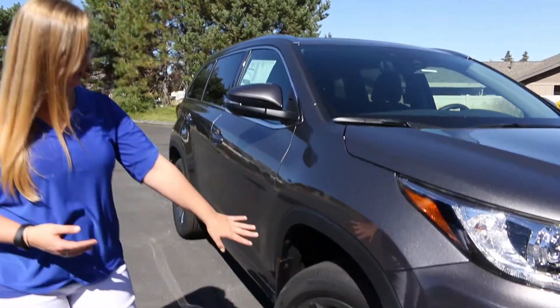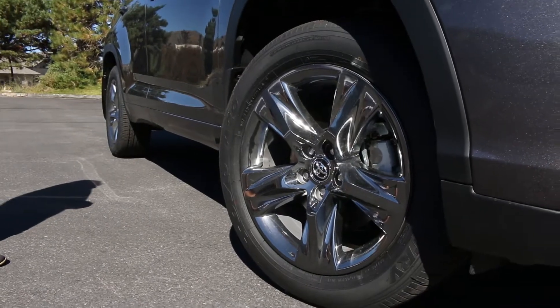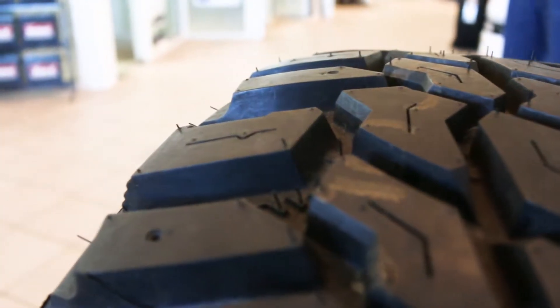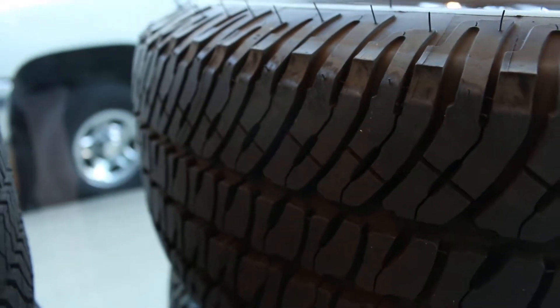First off, our tires here. You always want to make sure you have good tread on your tires so you can get all the grip you need. If you do need some winter tires or just new tires in general, our service department is really good with that — we'll be able to hook you up with a full set of tires.